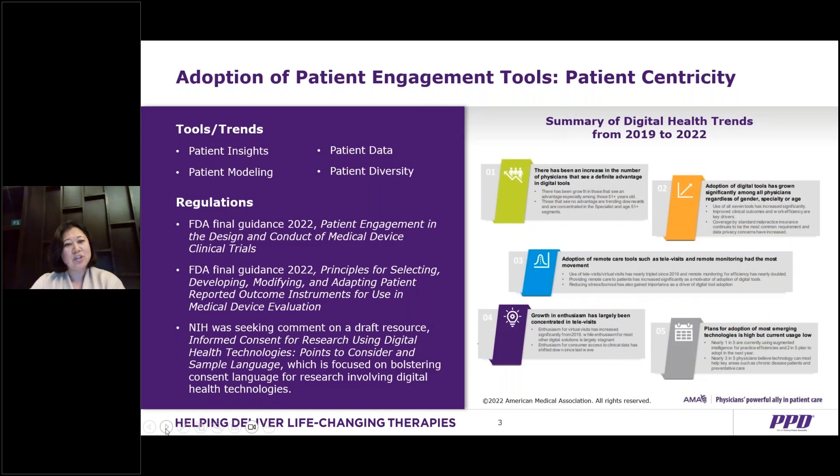Looking at the adoption of patient engagement tools — there's a survey done by the American Association looking at digital health trends from 2019 to 2022. What you'll see here is there's an increase in the number of physicians taking advantage of digital tools. The adoption of digital tools has grown significantly among physicians, regardless of gender, specialty, or age.